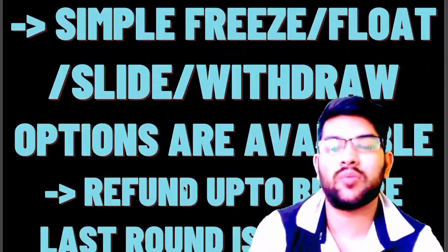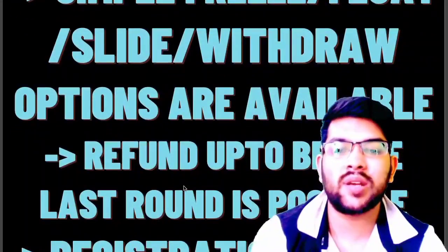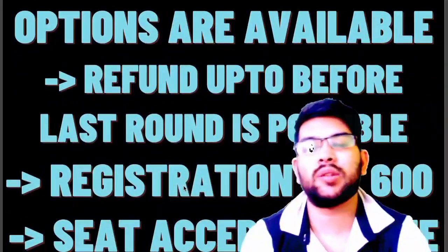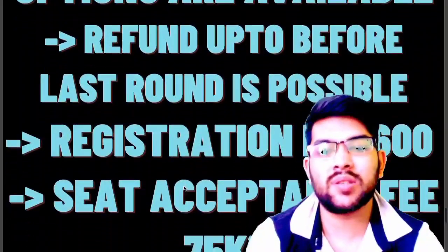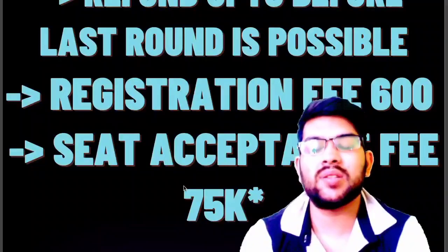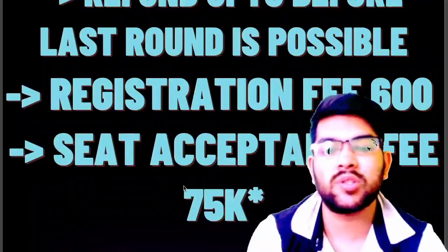After paying the fee, you will be able to get a 100% refund before the last round. Before the last round you have to apply for the refund, otherwise there will be no refund. Registration fee is only 600 rupees and seat acceptance fee is around 75,000 rupees. This year it may increase to 85,000 or even 95,000, but last year it was around 75,000.